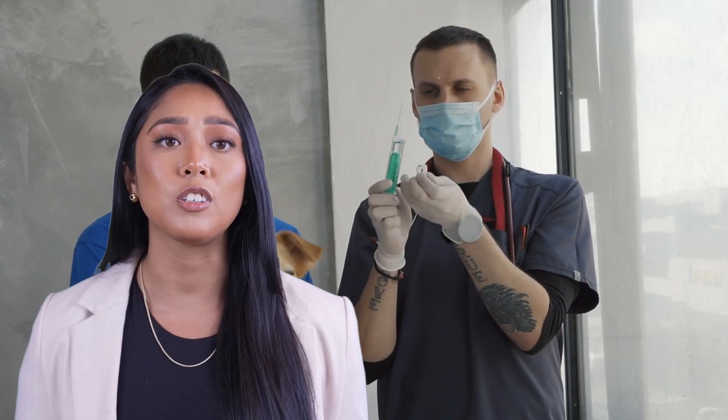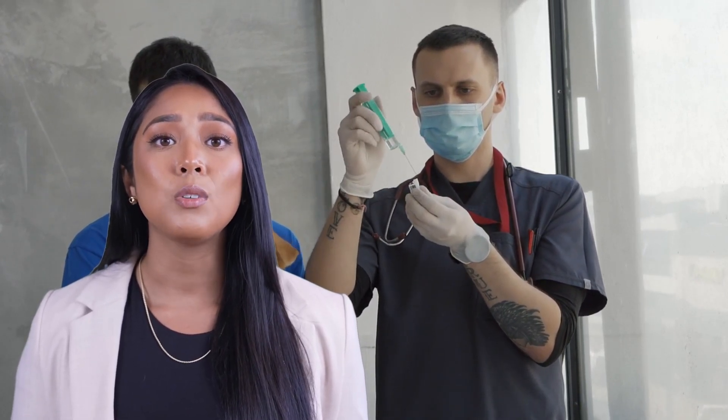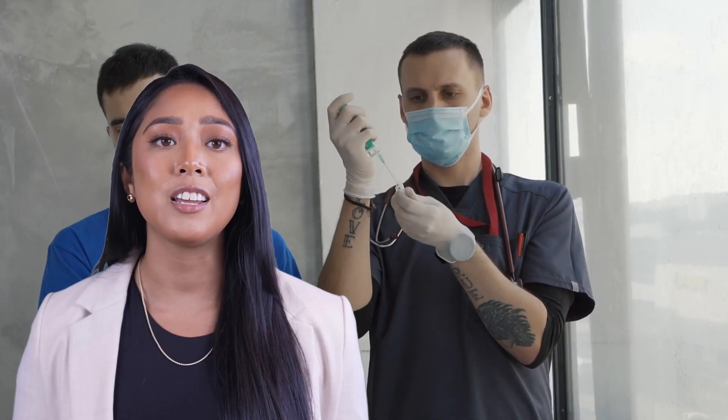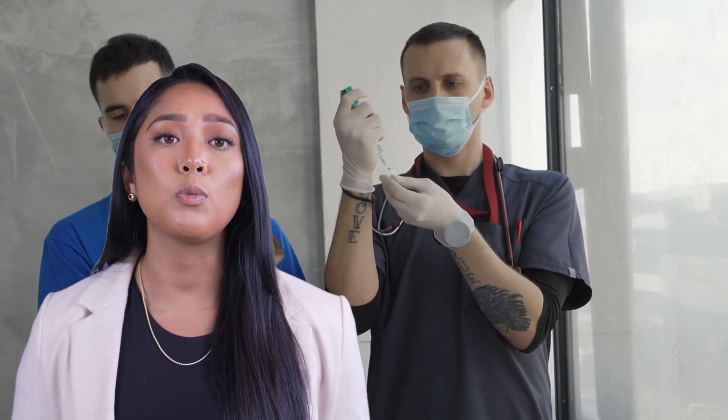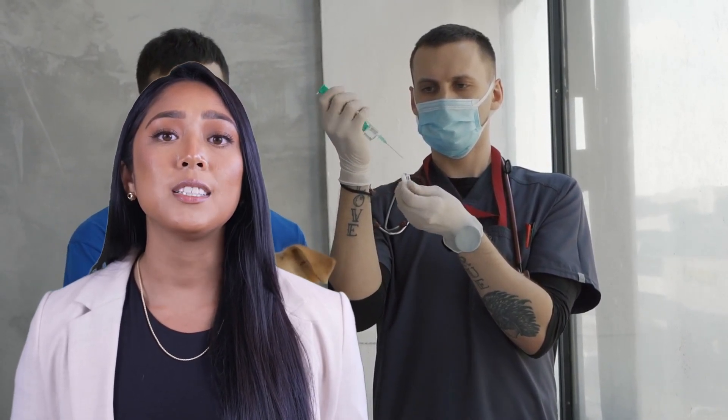Capstar is an oral tablet for dogs and cats, providing quick relief from adult fleas. It starts working within 30 minutes but doesn't have a long-lasting effect. On the other hand, Provecto is a chewable tablet for dogs and a topical solution for cats, offering protection against fleas and ticks for up to 12 weeks.